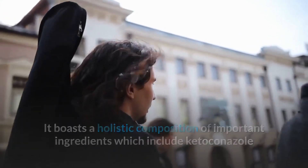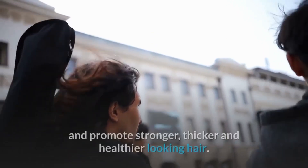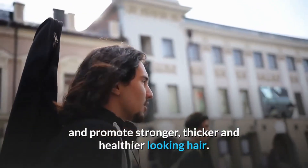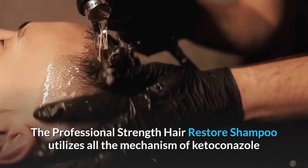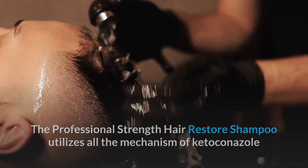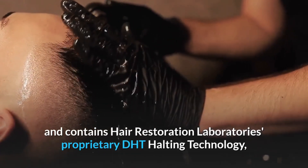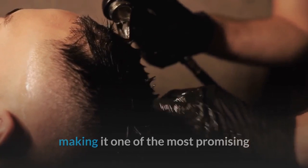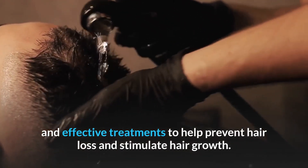It boasts a holistic composition of important ingredients which include ketoconazole and is highly effective to dramatically help prevent hair loss and promote stronger, thicker, and healthier-looking hair. The Professional Strength Hair Restore Shampoo utilizes all the mechanisms of ketoconazole and contains Hair Restoration Laboratories' proprietary DHT-halting technology, making it one of the most promising and effective treatments to help prevent hair loss and stimulate hair growth.